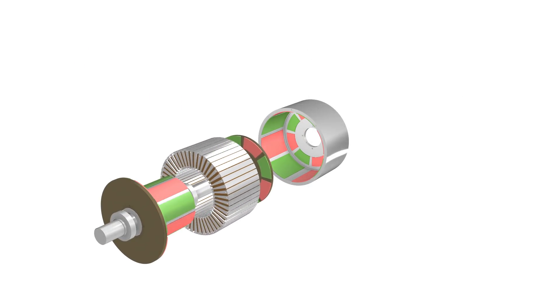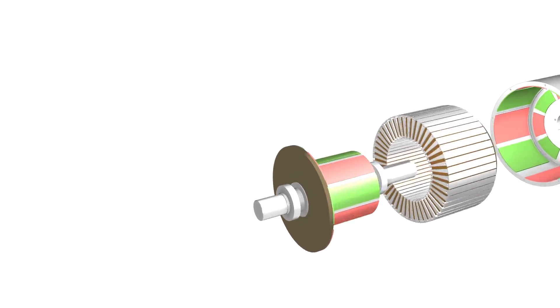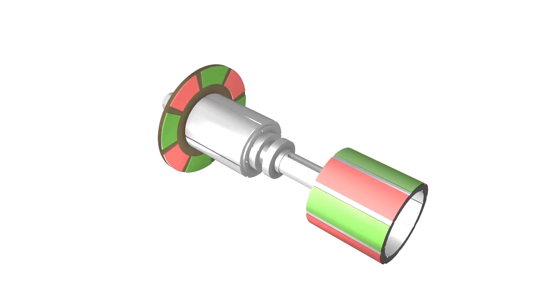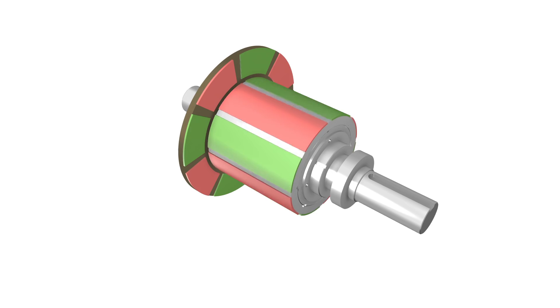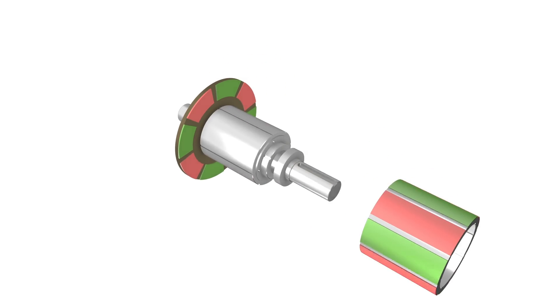Our patented field weakening is accomplished by rotating one or both endplates out of alignment — no need for de-axis current injection. Purposeful realignment of magnets creates field weakening with no loss of efficiency.